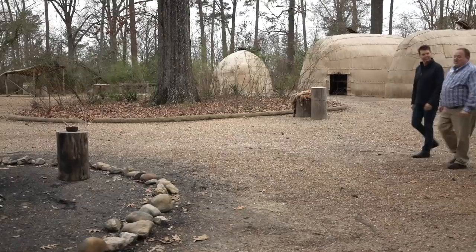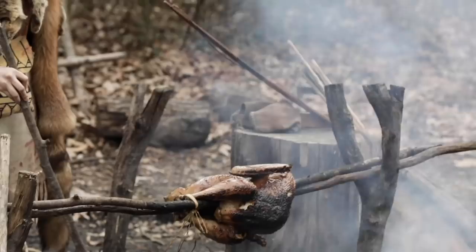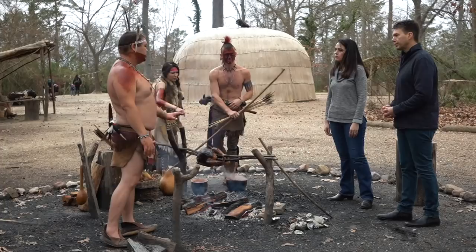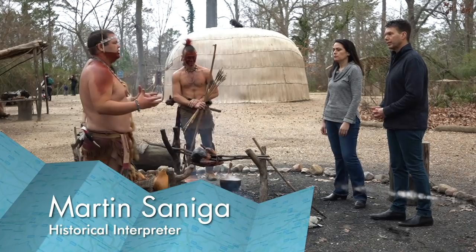When you first leave our indoor museum galleries and come into our recreated living history areas, your first stop is the Powhatan Indian Village, where you learn about the Powhatan people. Our museum recreates how the Powhatan people were living at the point of English arrival — the cooking, the tools, the clothing, the paint, the tattooing — that's all how they describe Powhatan people looking 400 years ago.